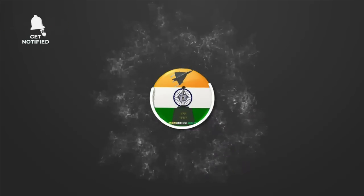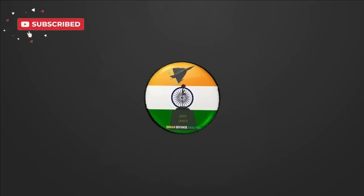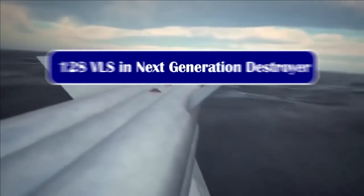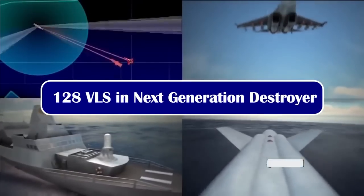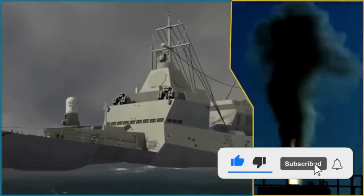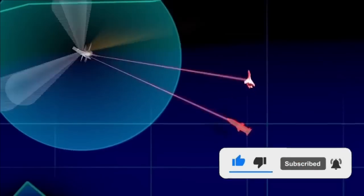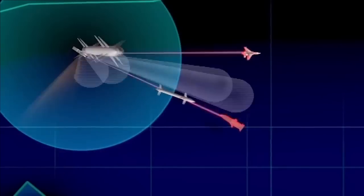Hello and welcome back to Indian Defense Analysis, where we bring you all the latest developments happening in the defense sector. We have always had concerns about the number of VLS or missiles that Indian Navy warships can carry, and the Indian Navy's warship design bureau has taken this seriously. They have released a video showcasing a next-generation combat management system.